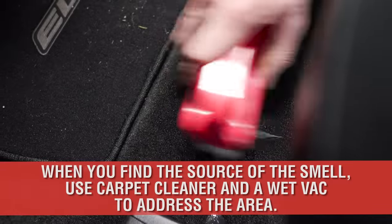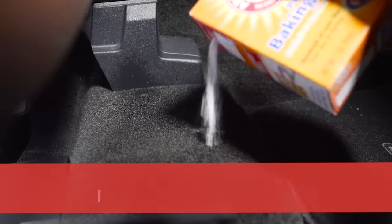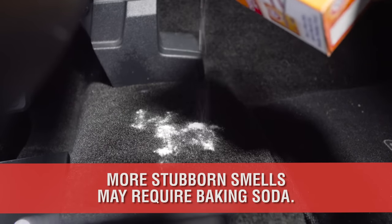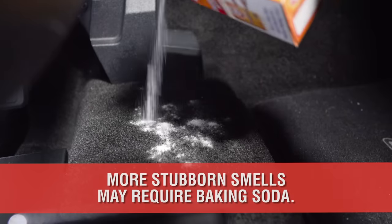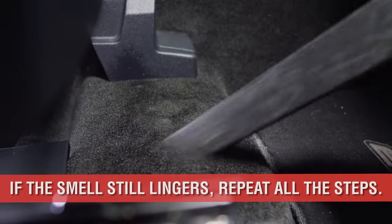If this happens to be the source of the odor, scrub the area with carpet cleaner, wet vac, and blot dry. If the odor remains, sprinkle baking soda on the fabric and allow a few hours to absorb the smell. Afterwards, vacuum the powder, or repeat the steps again if the odor lingers.